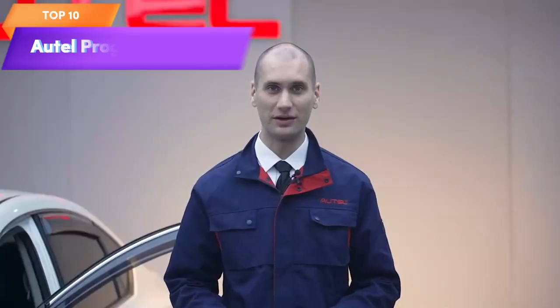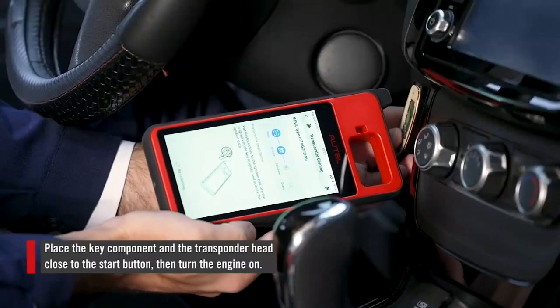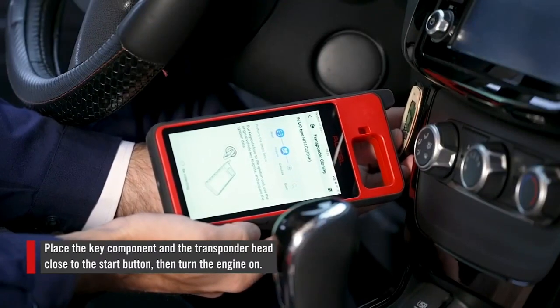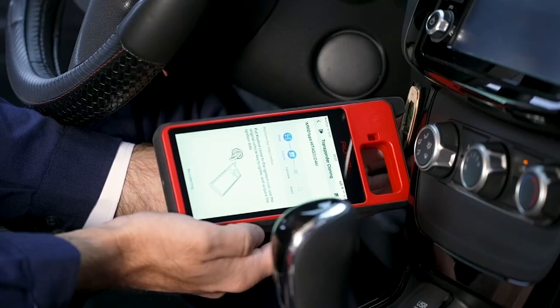Top 10 is a powerful and advanced tool for key fob programming and other automotive diagnostic tasks. It can generate a new key in 60 seconds, read, write, and clone transponder chips, and features guided pairing for 90% of cars. It can also detect ignition coils and perform other advanced diagnostic tasks.